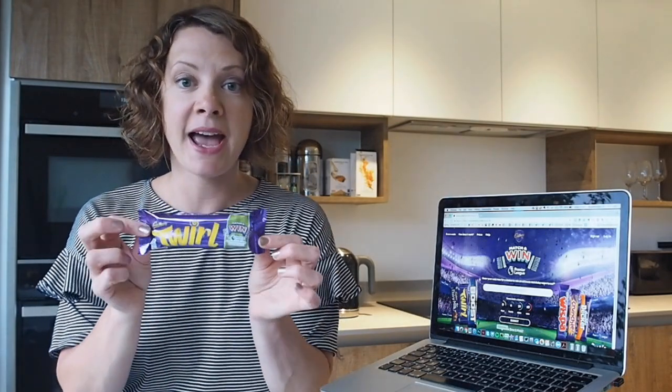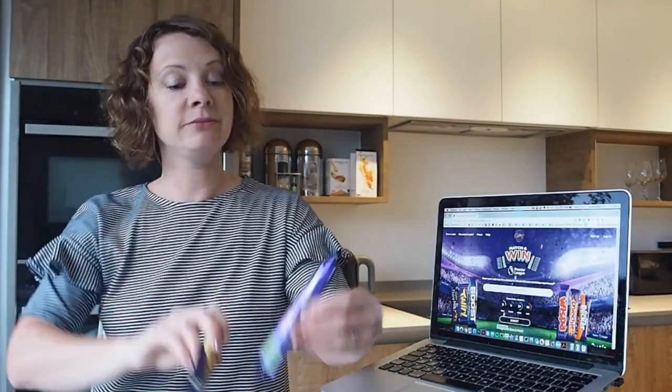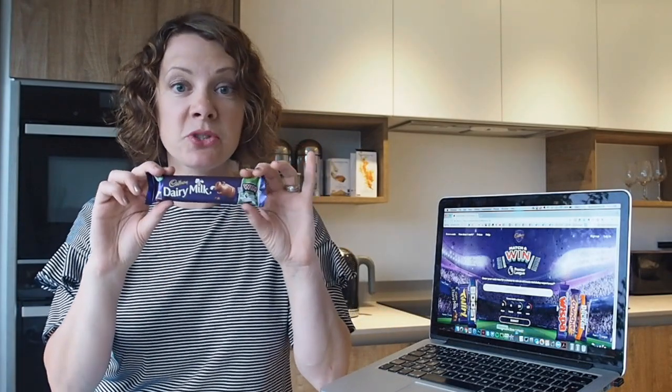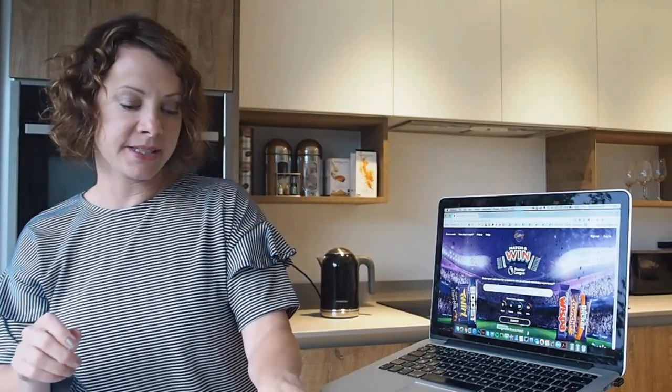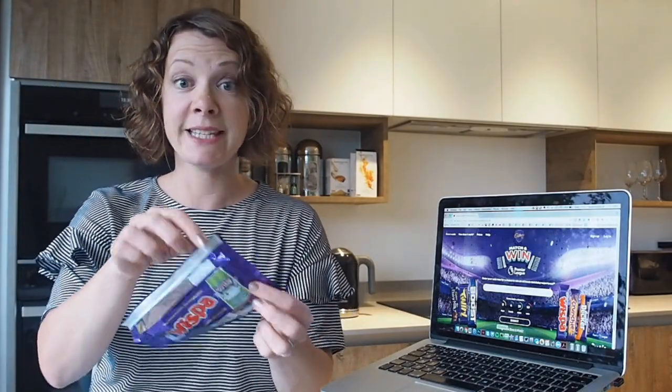What you need to do is buy a flashed pack of Cadbury's. It's on Twirl, Caramel, Whisper, Dairy Milk, Double Decker, Crunchy, Star Bar, and Boost bars as well. Once you've got your promotional wrapper, you need to eat the chocolate — very important!